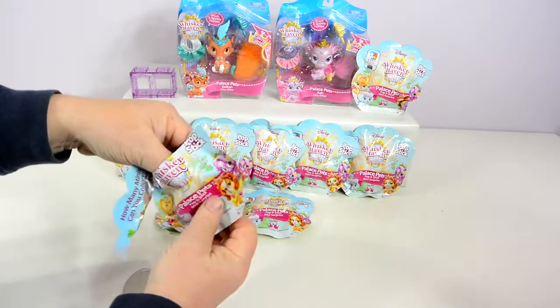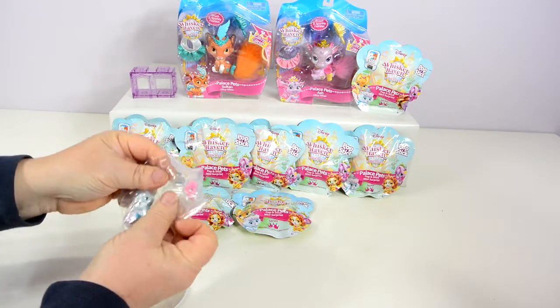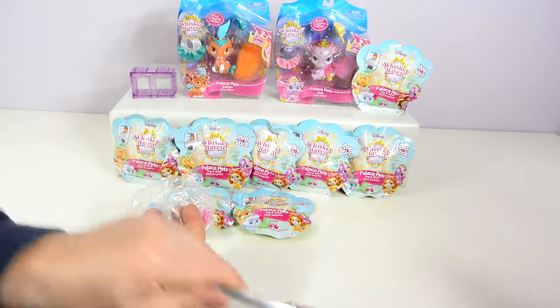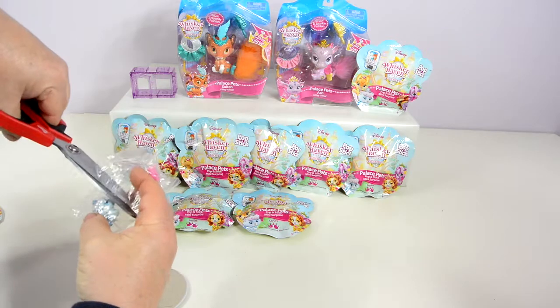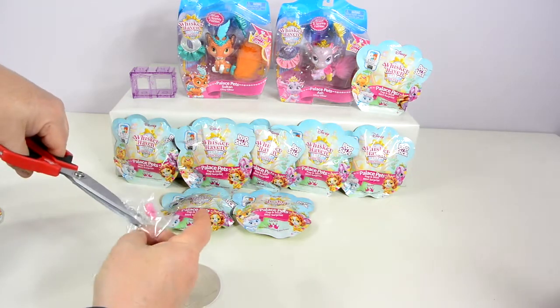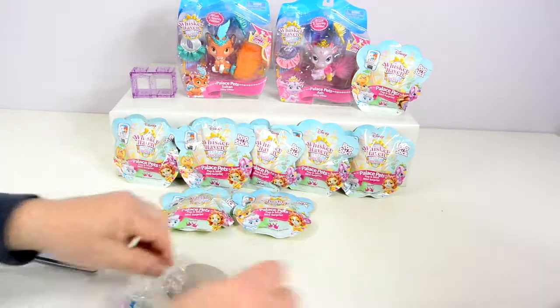We opened one of these before and found that they have these little suction cups on the bottom that are really nice because you can set the whole thing up and there's no balancing or falling over. Pretty cool — that's one of the awesome things about these. They display nicely.